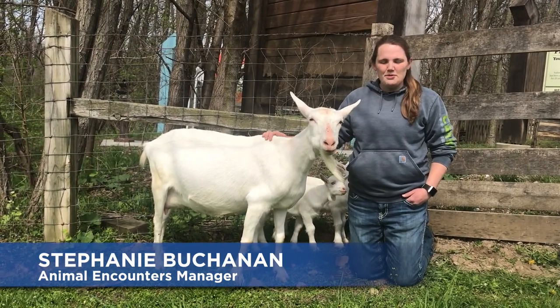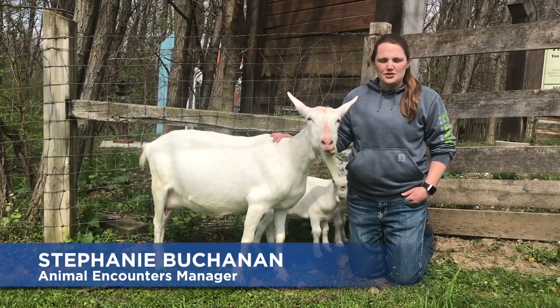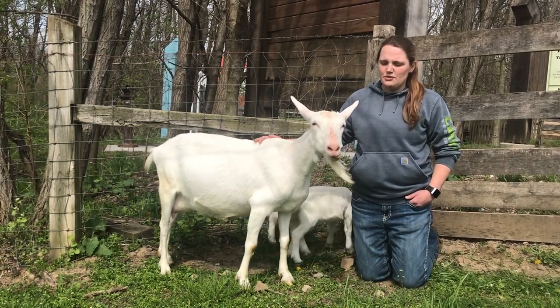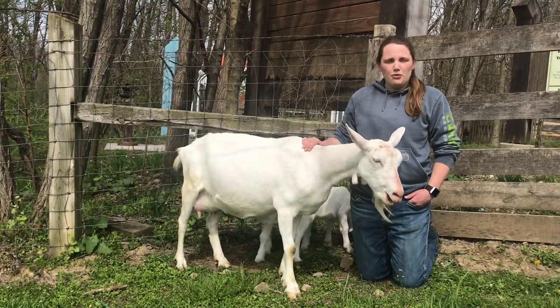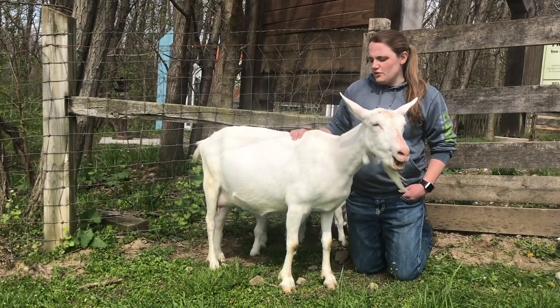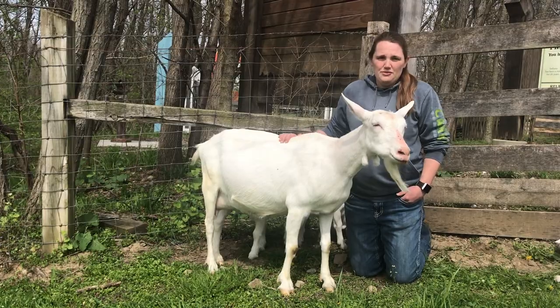Hi everyone! In today's animal meet-and-greet video we're going to be introducing you all to some of our newest arrivals here at Conner Prairie. It's been a couple weeks since we've talked much about babies and we've had quite a few born since then. So we wanted to give you an update on all the new arrivals as well as show you how much some of the older ones have grown.